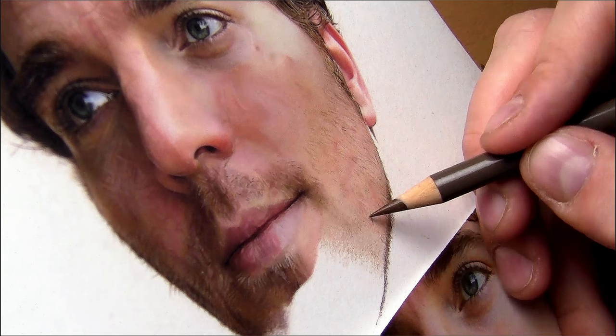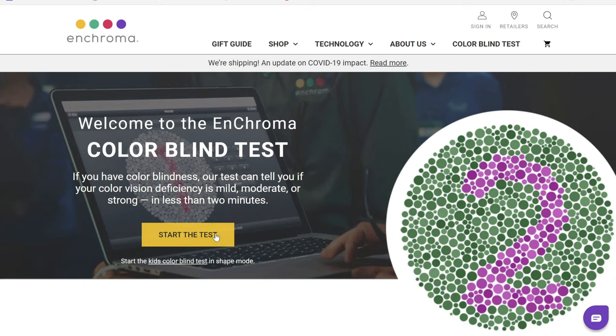I create hyper-realistic drawings, and in order to create those drawings I need to have really good color vision. I need to be able to identify colors and translate those colors that I see in the reference over to my drawing accurately. So I've decided I'm going to test my ability by doing a colorblind test and a color IQ test. I'm going to put the links down below so you guys can take them as well and compare against my scores. Let's give it a go.